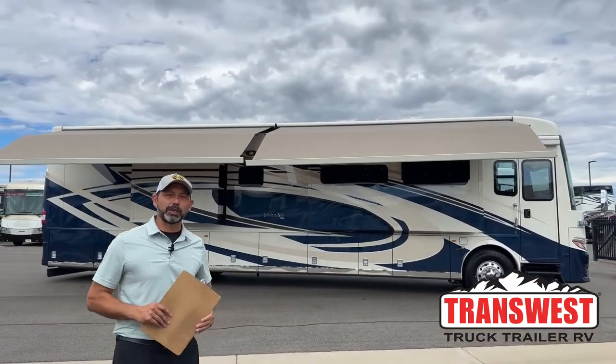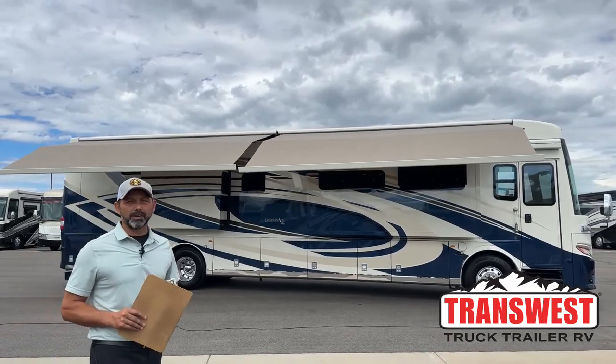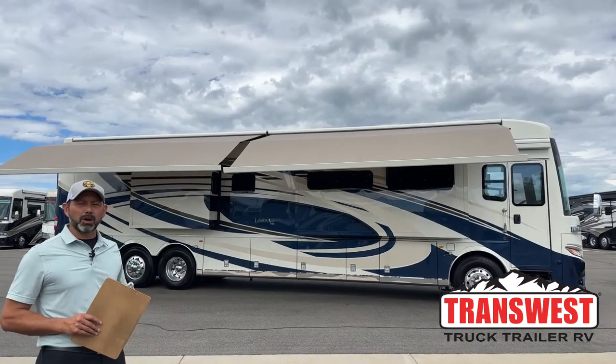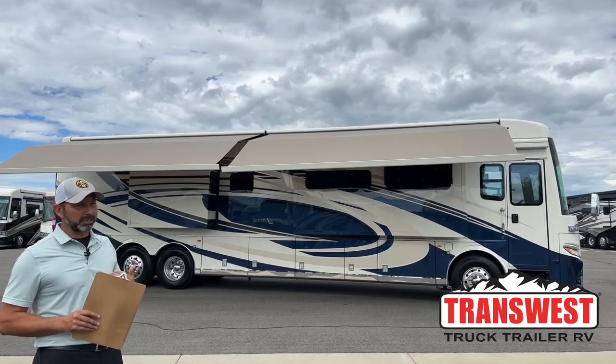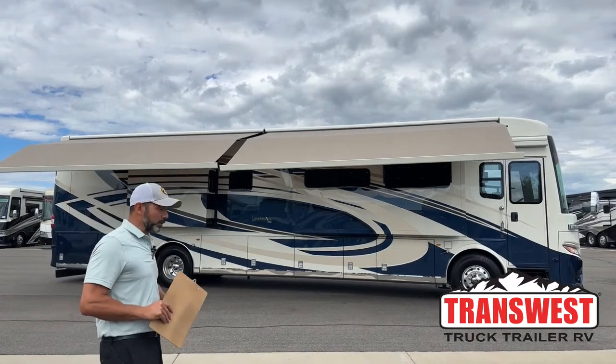Good morning and welcome to TransWest Truck Trailer RV. I'm AC and today I'm going to walk you through another one of my favorite RVs. This is a 2023 Newmar London Air and it's the 4569 floor plan. If you've seen my other couple videos, you know I love this — this is my new favorite floor plan. I'll explain a little bit more about that when we go inside.